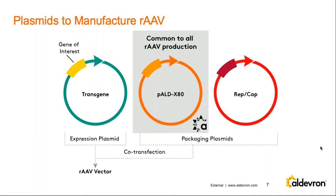We looked at this set of plasmids and recognized that the adenovirus helper is common to all AAV production — it doesn't matter what AAV serotype or transgene you're making, you always need this plasmid. So we've partnered with AskBio and have an off-the-shelf product called PALD-X80, which is exactly the sequence of PXX680 with kanamycin resistance. This enables faster and less expensive production of AAV.